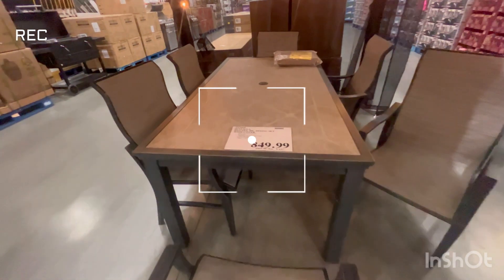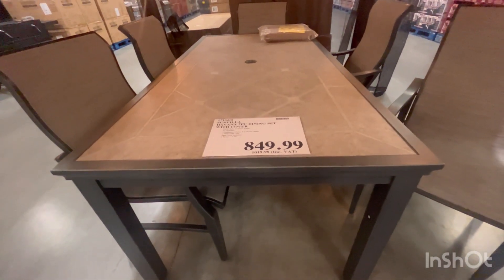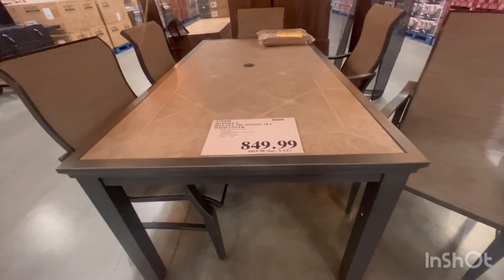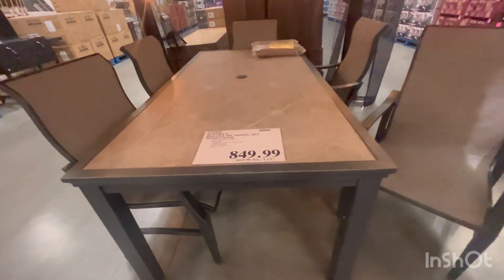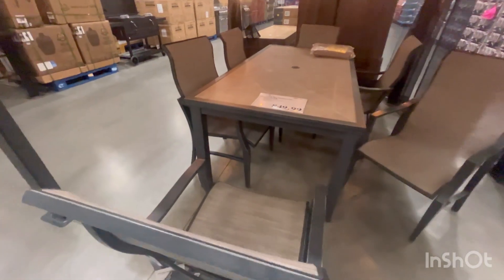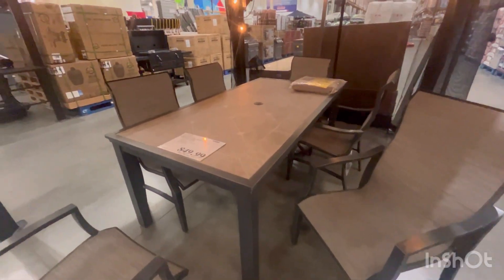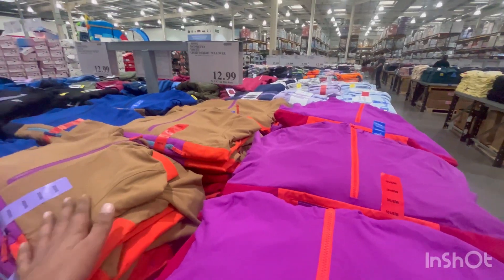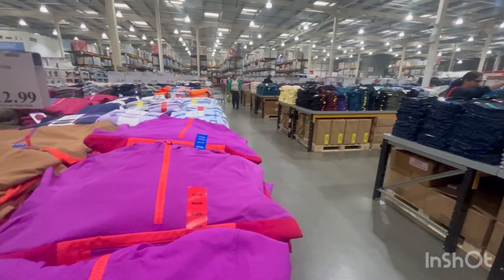You can see this whole dinner set and the price is 849.99 — that's around 80,000 Indian rupees. It's very nice but it's very expensive as well. It's a huge one.